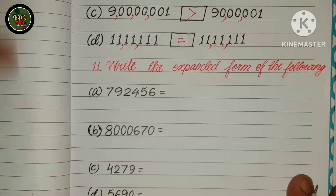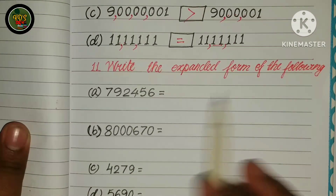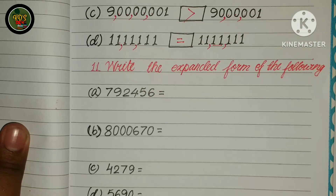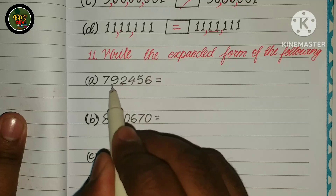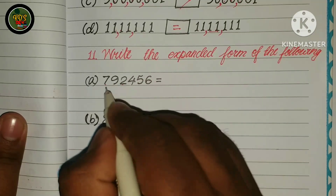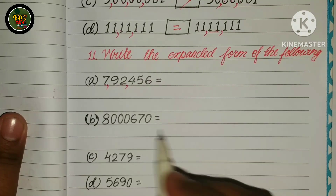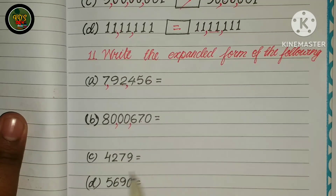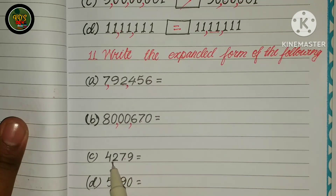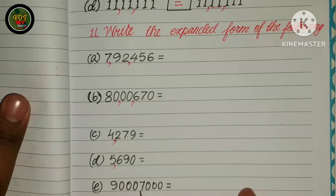Next question: write the expanded form of the following.